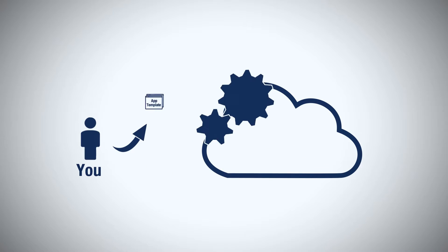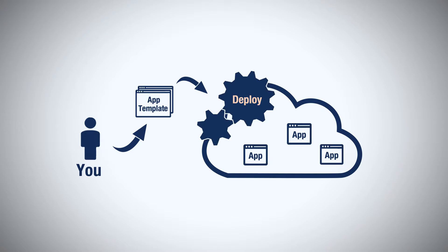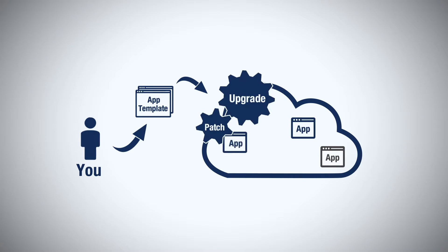Then use self-service capabilities to deploy a production-ready application in minutes from various templates and manage your running environments, including patches and upgrades.